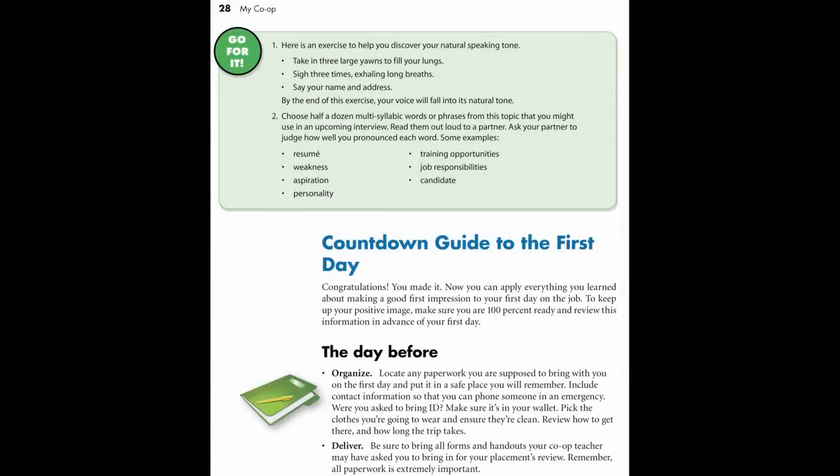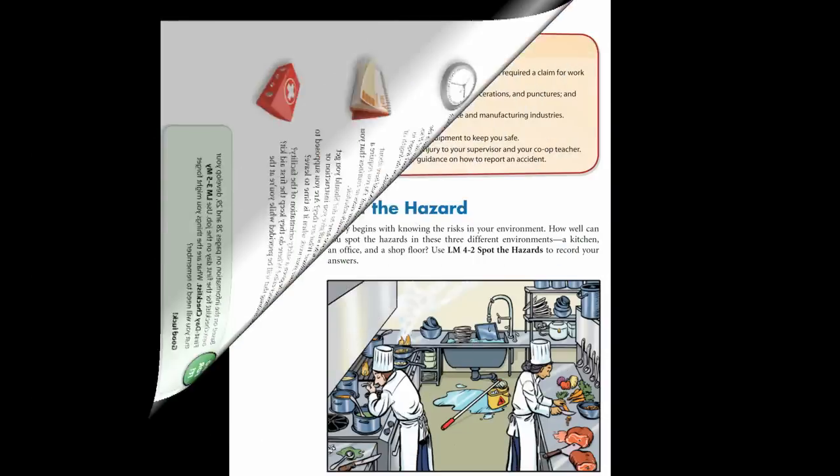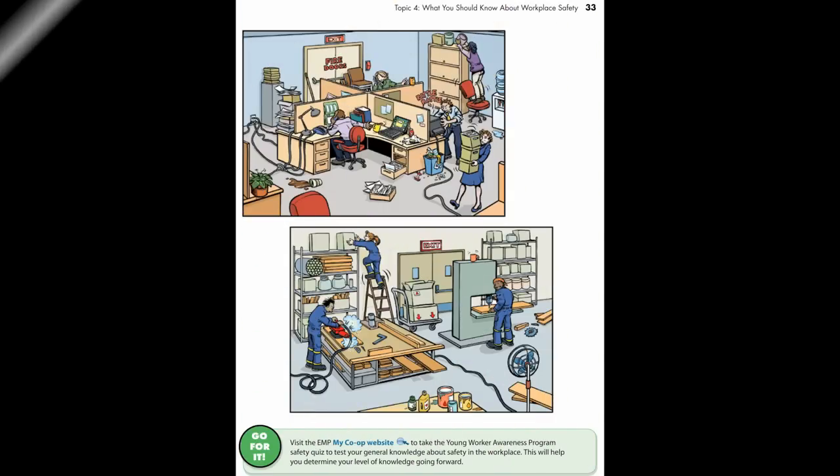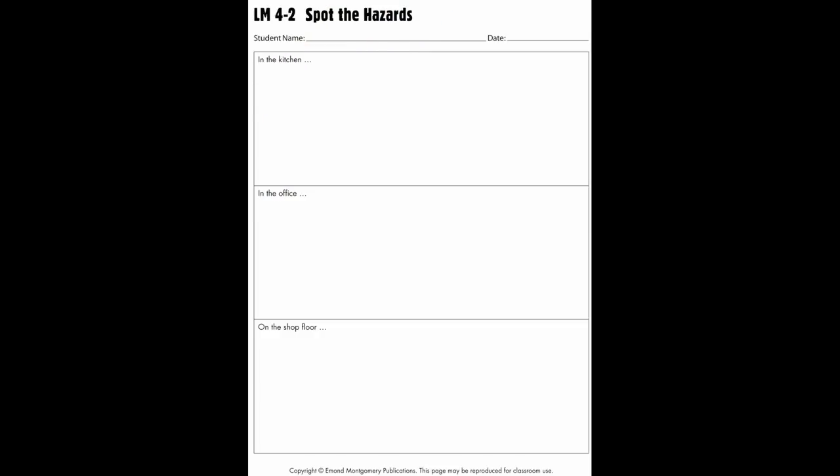With a checklist for the day before and a guide on what to expect on that first day, My Co-op takes an activity-based approach to learning. The student text is designed to work in tandem with the line masters in the accompanying student workbook.